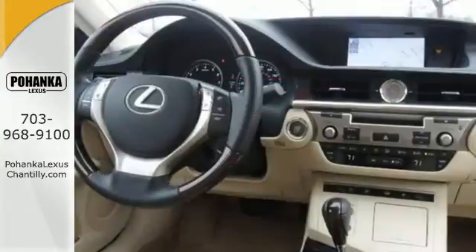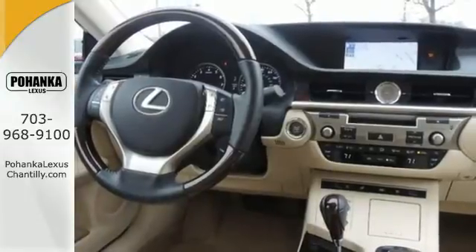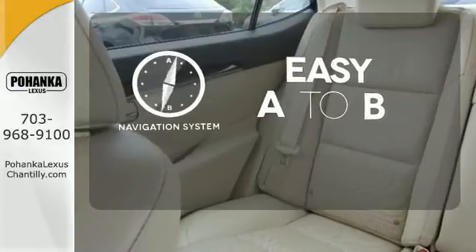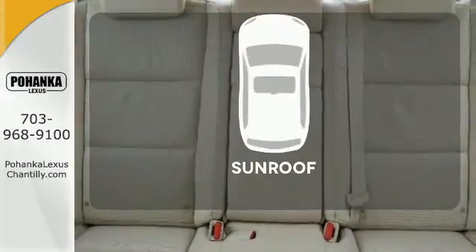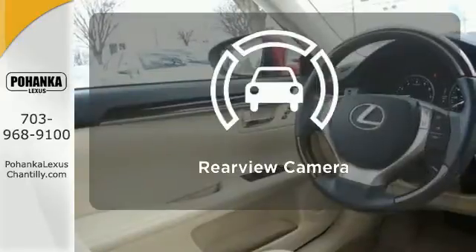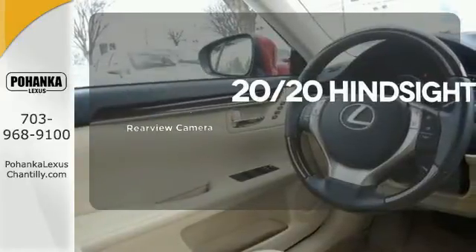It also provides Bluetooth wireless, satellite radio, and a moonroof. Feel confident getting from point A to point B with the navigation system. Get your daily vitamin D by opening up the sunroof. See objects previously out of sight with a rear-view camera.